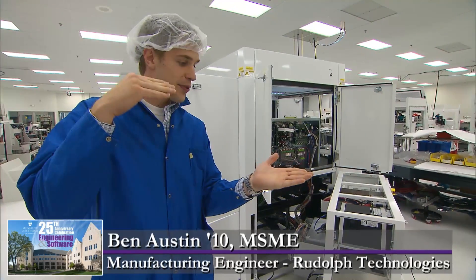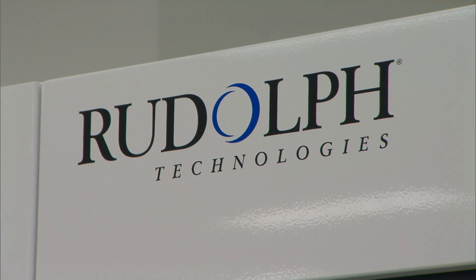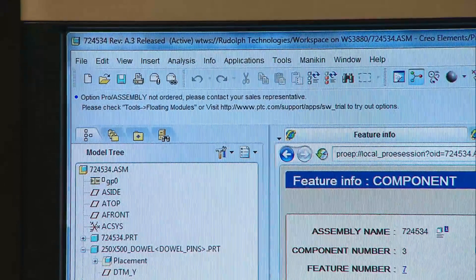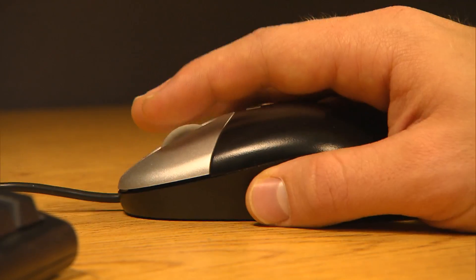So if there's a small bump on top of the wafer, the laser will hit it, offset the laser, and indicate if there's a defect in that location. Ben Austin is working at Rudolph Technology, which makes high-performance inspection systems. If I wanted to get a job and build on the skills I worked on during my undergraduate, I needed to go back to school, beef up my resume, acquire some real-world skills, and go to employers and say, I've got these skills, you should hire me.